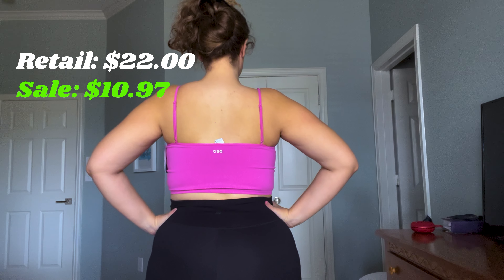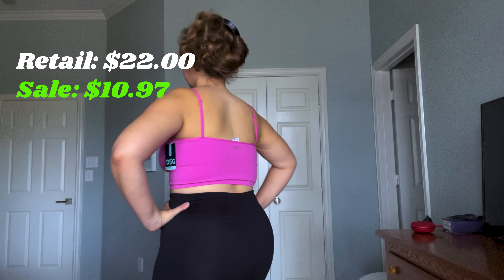Next up is this bright pink DSG Low Support Bra. It's super comfortable, made with ribbed material, and comes with adjustable straps — every girl loves an adjustable strap. I got it for $10.97 when it retails for $22, so that's a great saving.